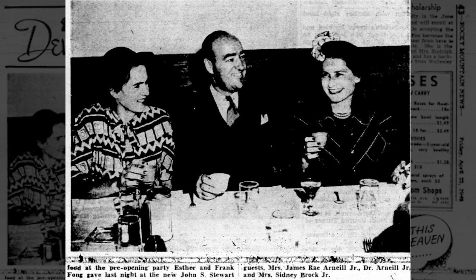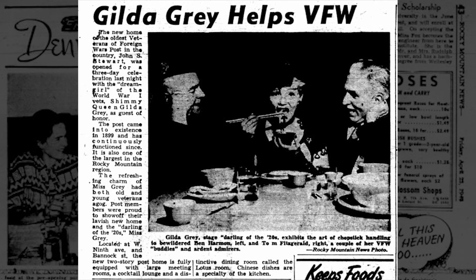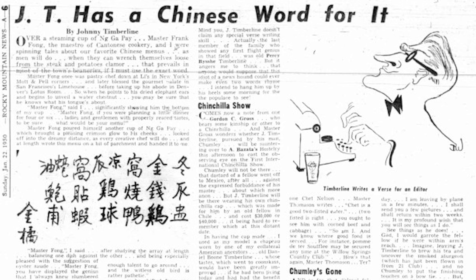Esther and Frank eventually opened their own restaurant at the Veterans of Foreign Wars Post One location in 1948. On the opening day, hundreds of flowers crowded the Lotus Room, where they served all the exotic dishes they were famous for, like seaweed soup, Cantonese lobsters, stuffed mushrooms, sweet and sour, and other delicacies. The Lotus Room was regularly featured in newspapers by column writers.